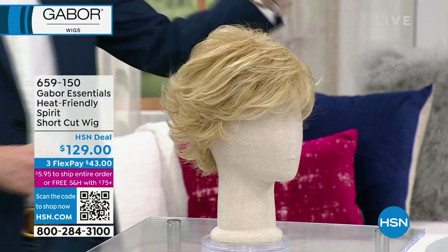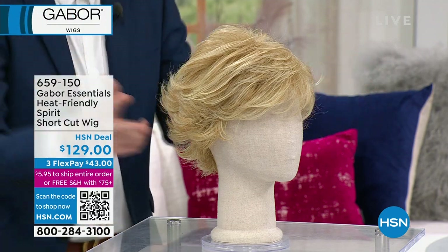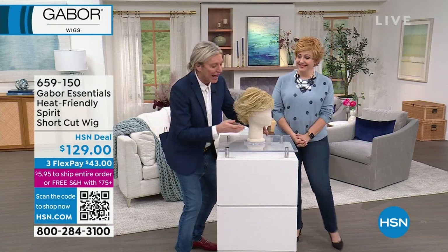This is the type of style that you leave the salon looking fabulous, but you can never do it yourself. Because you've got a flat iron and all the back out here.